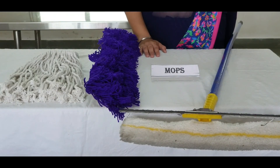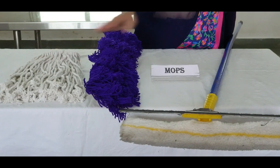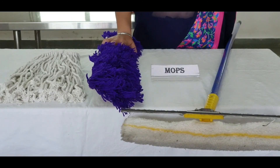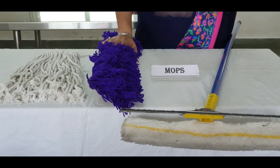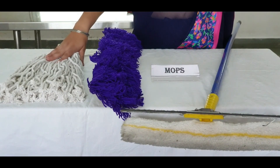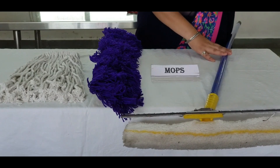Mops used in the housekeeping department are dry mop, wet mop, and squeezy. Dry mops are designed to remove soil and debris from floors, walls, and ceilings without grazing and dispersing dust. These mops generally need a telescopic handle to which a metal frame is attached. Wet mops are used in conjunction with buckets for the removal of dirt from a surface. Squeezys are used to remove excess water from a surface being cleaned.